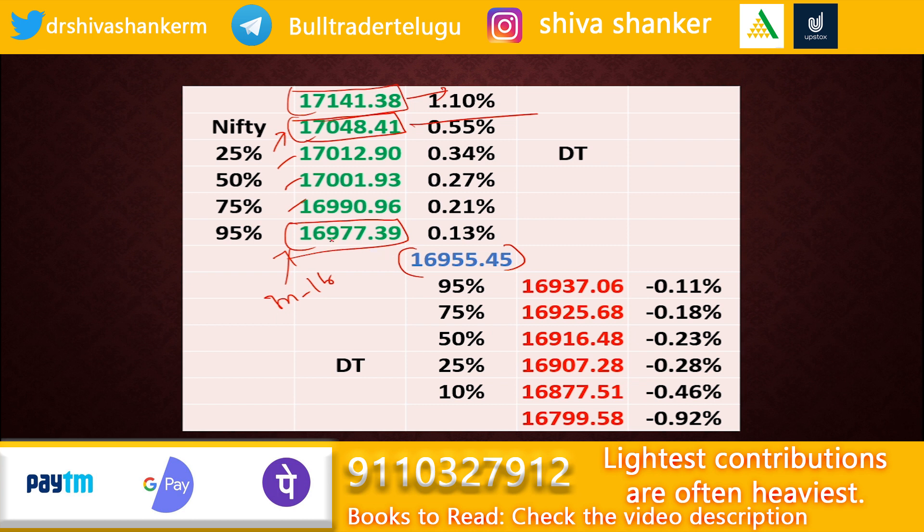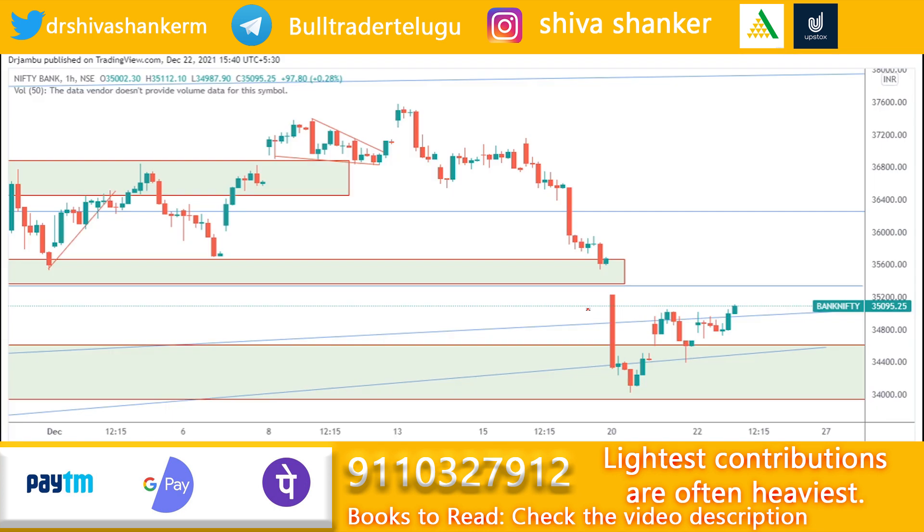If the market does not sustain above 16977 or 16990 and reverses from that level, we can expect good support at 16937. If the market falls below and sustains below that level for at least 30 minutes to one hour, we can expect a fall down to 16877. If the market closes below that, we can expect a further fall to 16799. The 16877 level is the daily downside target and 16799 is the extreme downside target.